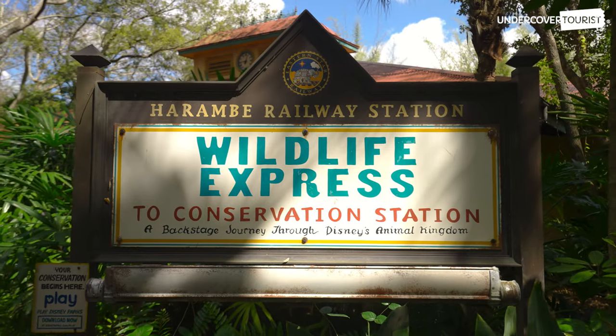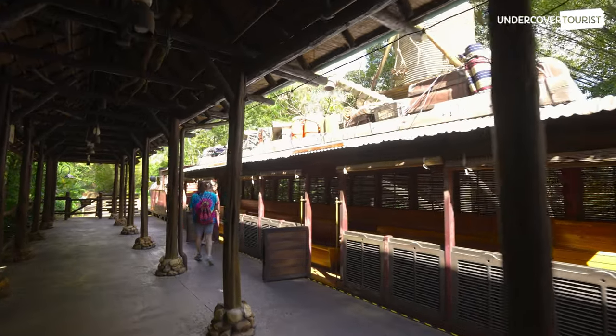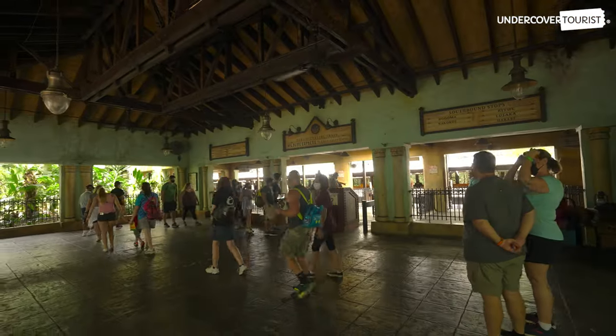The Wildlife Express train is the only way to get to Rafiki's Planet Watch. All aboard! Tucked away in the back of Africa, near Kilimanjaro Safaris, you can hop on a 7-minute train ride to Rafiki's Planet Watch.